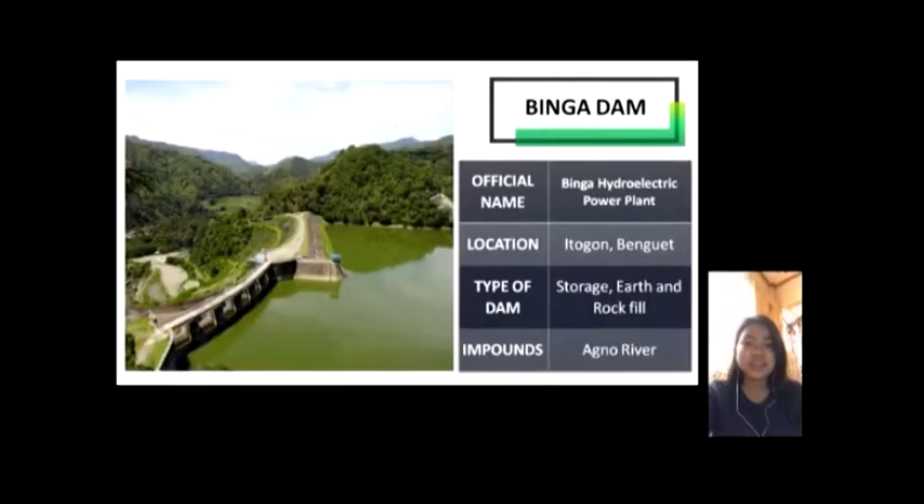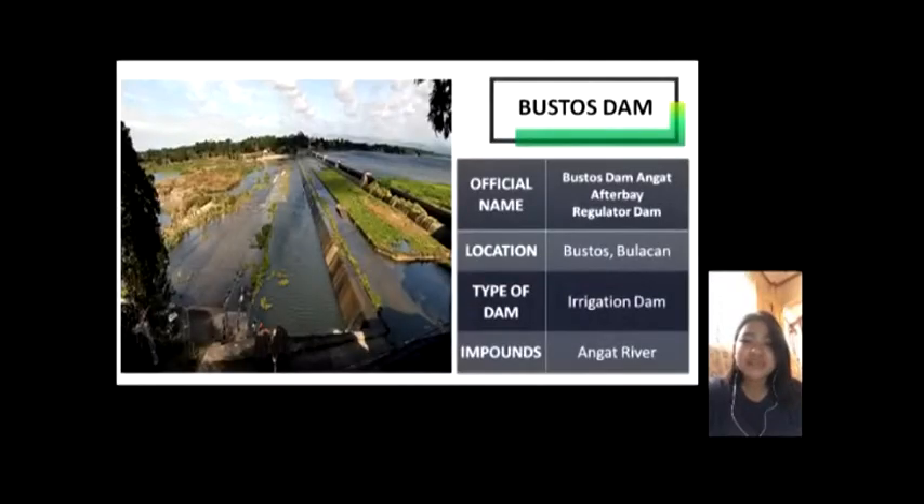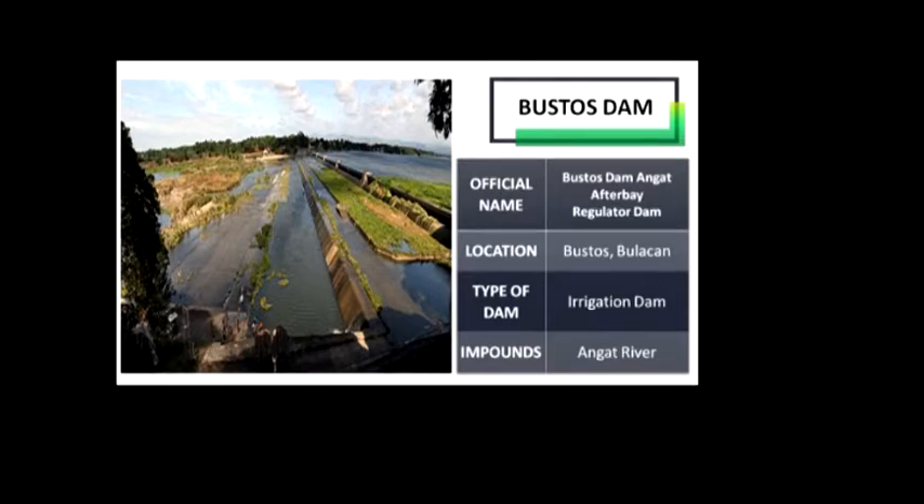Binga Dam — its official name is Binga Hydroelectric Power Plant. It is located at Itogon, Benguet. The Binga facility was constructed in 1956 for power generation and flood control. The dam and other non-power components are owned by the government through the National Power Corporation. Bustos Dam — its official name is Bustos Dam Angat After Bay Regulator Dam. It is located at Bustos, Bulacan. It is a small irrigation dam often mistaken by locals as Angat Dam since it is located close to the nearby town of Angat.